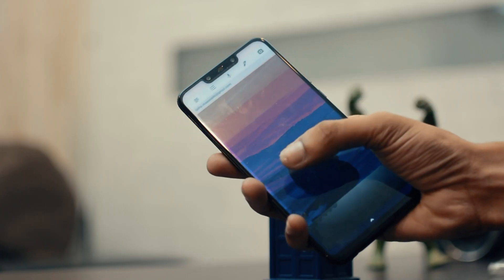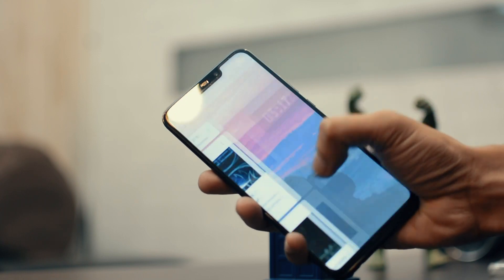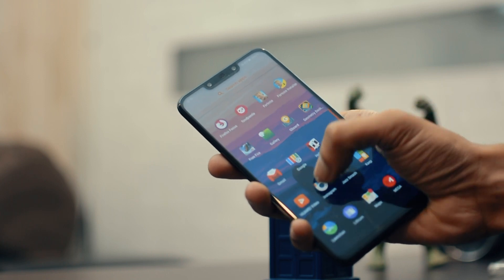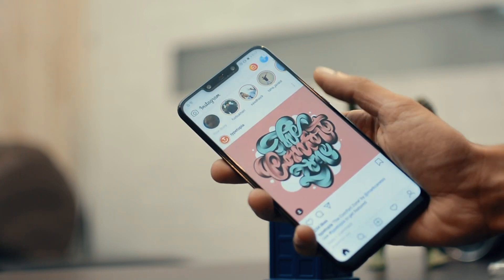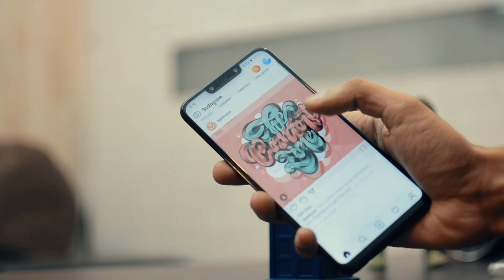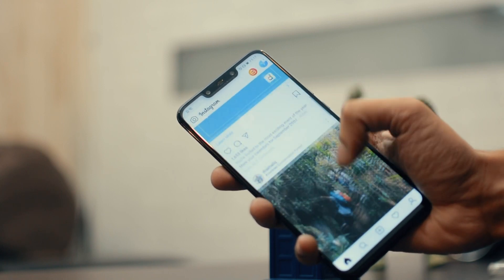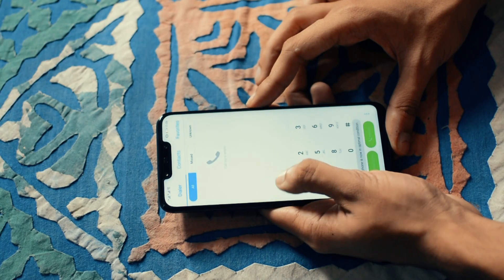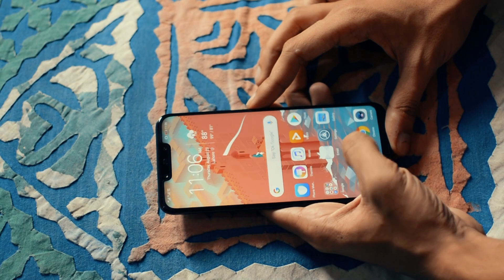I had a blast using this phone and the performance is the cherry on top. Even though the Kirin 970 is almost a year-old processor, it handles everything like a champ. There was a GPU update, and because of that everything feels smoother and snappier than even the P20 Pro. You can see how smooth and seamless the animations are in the launcher.